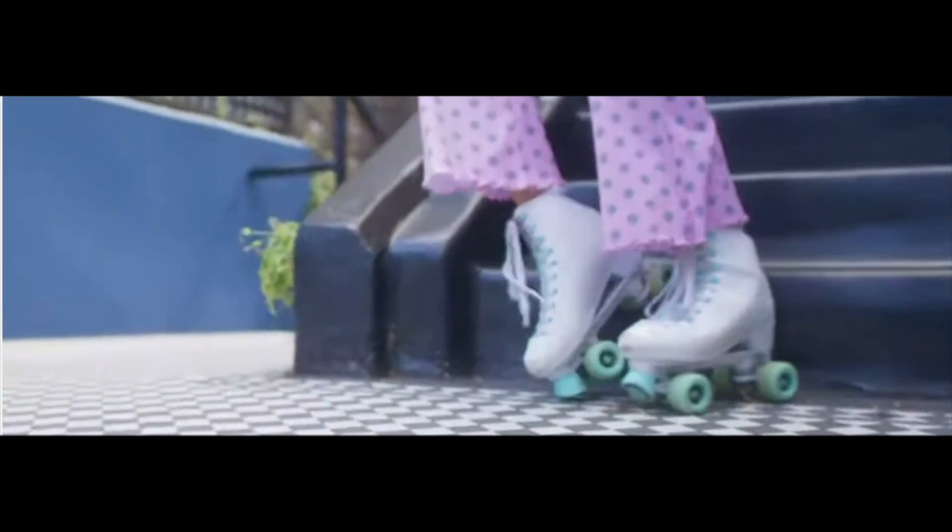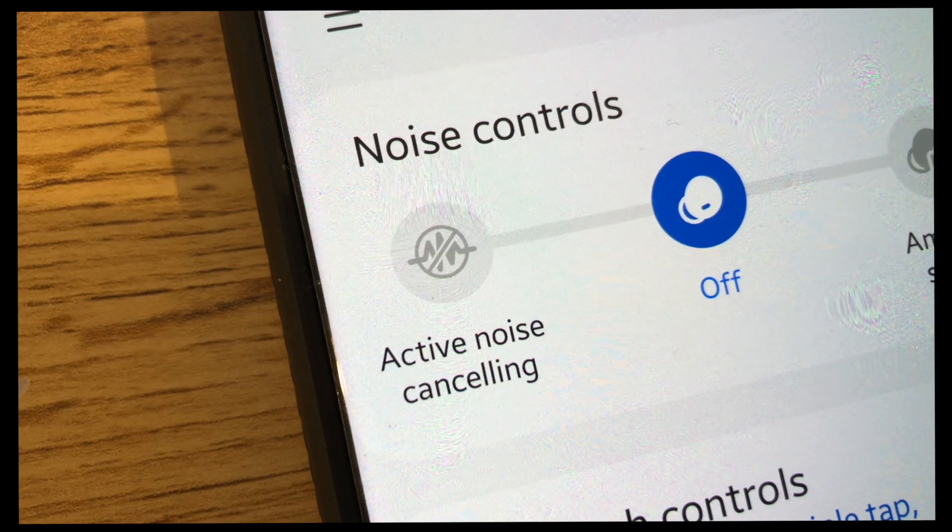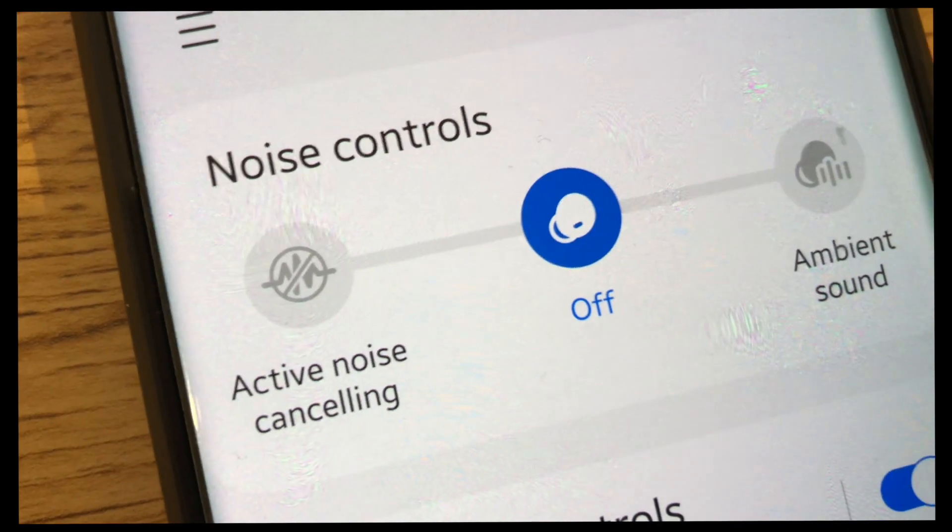In terms of features, the Buds 2 offer really good active noise cancellation — not as good as the Pro version, but still very good. They cancel out the majority of noise, particularly when I'm out running or on public transport.